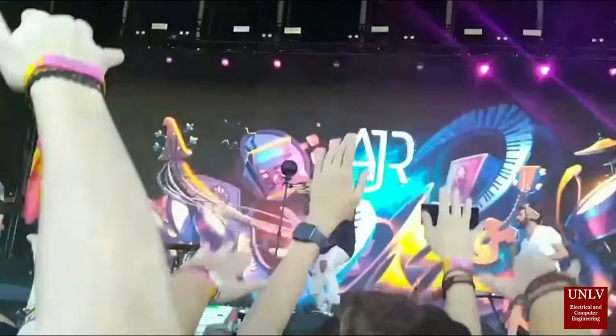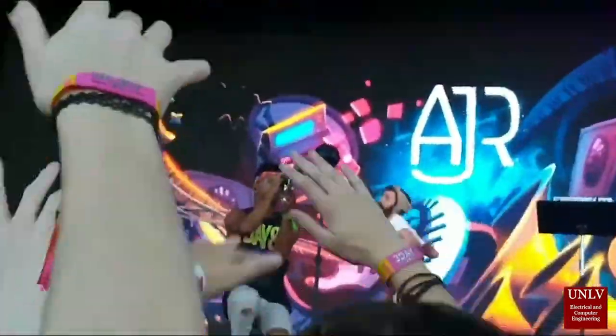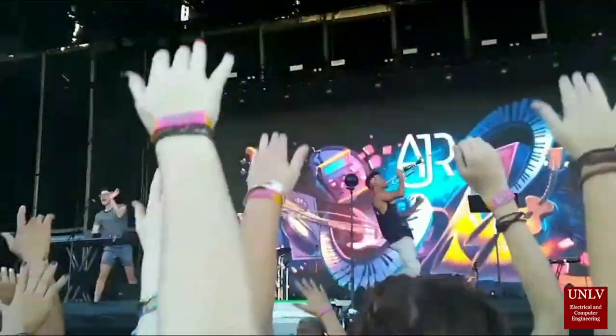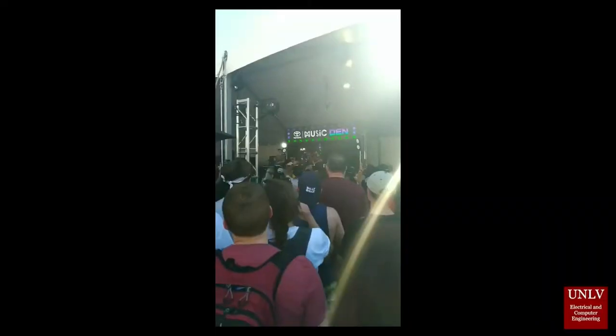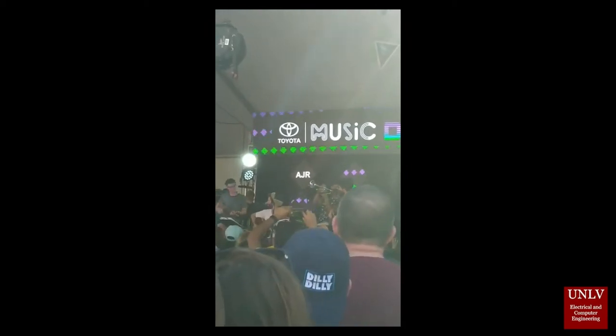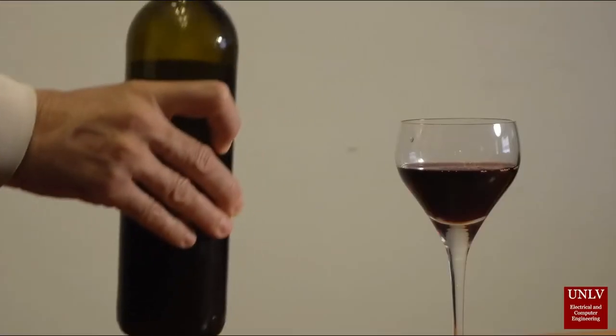Bars and events can lose roughly 20% of their inventory to free drinks, over-pouring, and theft unless managed in a very specific way. The Robotender can be used at event venues and small bars to lower this percentage. The Robotender is an automated bartender connected to a web application that pours customers the requested drink.